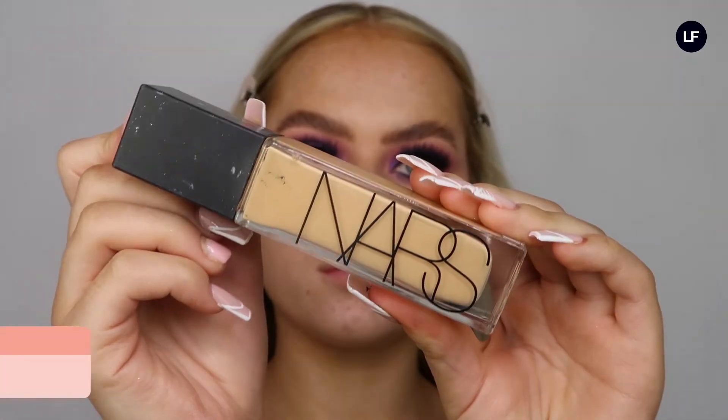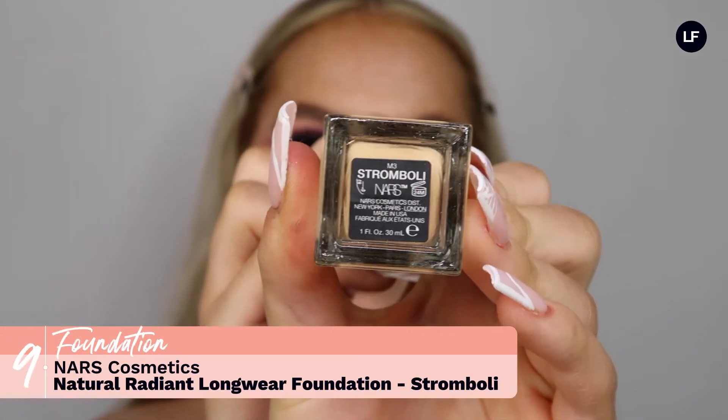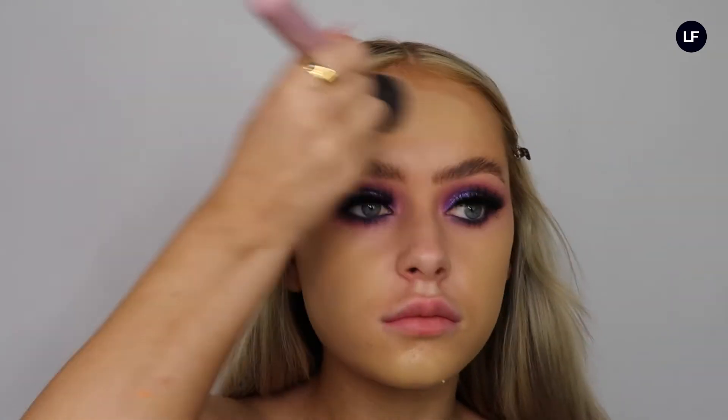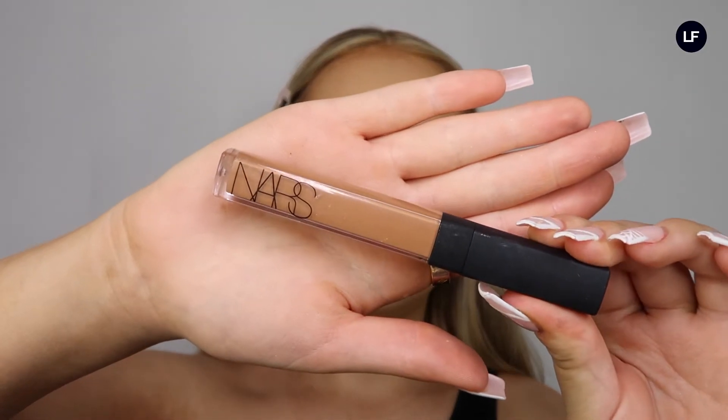Now I've done that eye, I'm going to magically do the other one — ta-da! If only it were that easy to do eyeshadow. Now that we've done the eyes, we're going to move on to face. I'm starting off with the NARS Longwear Foundation in the shade Stromboli, which is a really lovely caramel tan shade, and I'm just blending that all into my face.